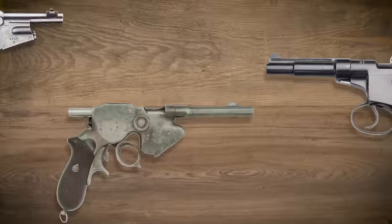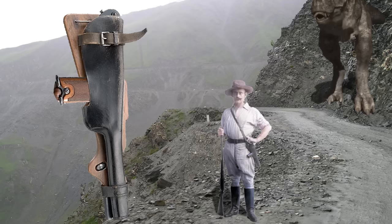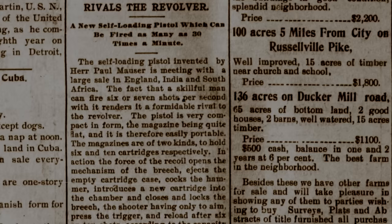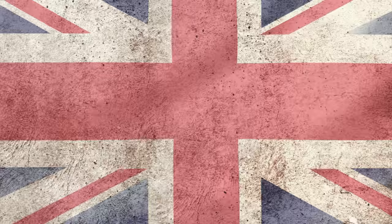The action gained a lot of popularity, and a few manufacturers were churning out their designs. The first one to be mass-produced was the Borchardt C-93. However, American military tests found flaws and didn't adopt it. Then in walks the C-96 Mauser broom handle, which soared to the top of the popularity list. At the end of its run, more than a million had been made.